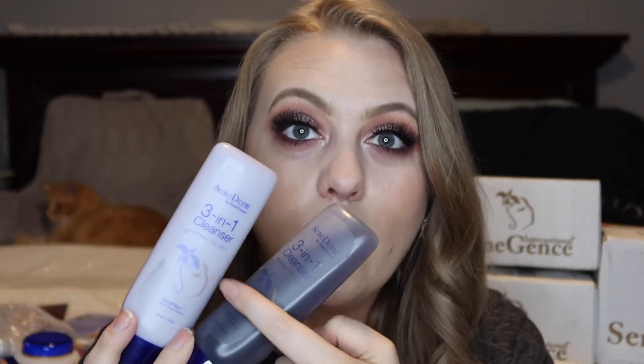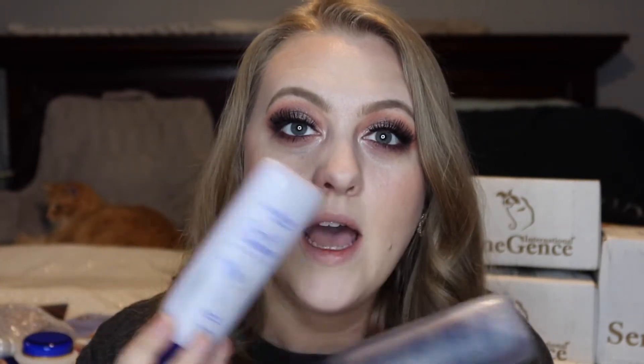Then I ended up grabbing some Normal to Dry evening moisturizer and I also grabbed Normal to Oily. I have a bunch of skincare just for your skin type — Normal to Dry, Normal to Oily, Super Dry, Oily to Acne — I have that for every skin type. And then the cleansers to go along with it. I have the Normal to Oily right here and then the Normal to Dry 3-in-1 cleanser. I use this one and then my boyfriend uses this one, so we both have these in our bathroom.